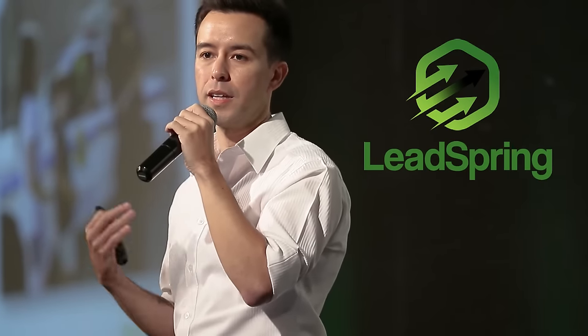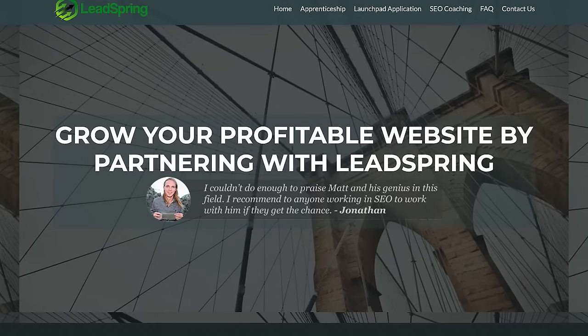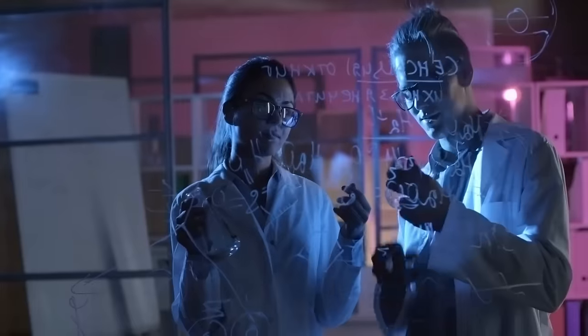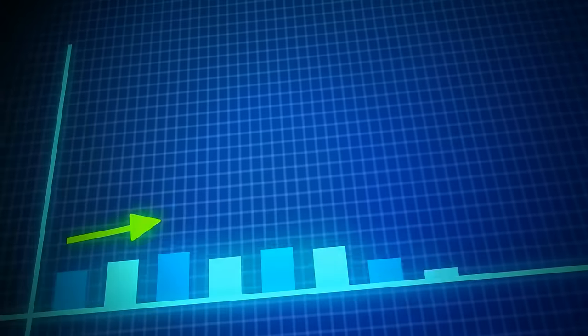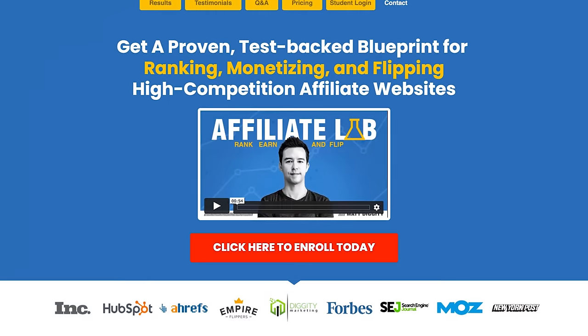My name is Matt Diggity. I'm the founder of LeadSpring, an SEO-focused marketing business that competes in the most competitive industries imaginable. We're constantly testing to see what kind of loopholes still exist in the Google algorithm that will get you asymmetric gains with little risk whatsoever. These are SEO hacks that I only share in my course, The Affiliate Lab, but I'm going to open things up and share some here with you today.